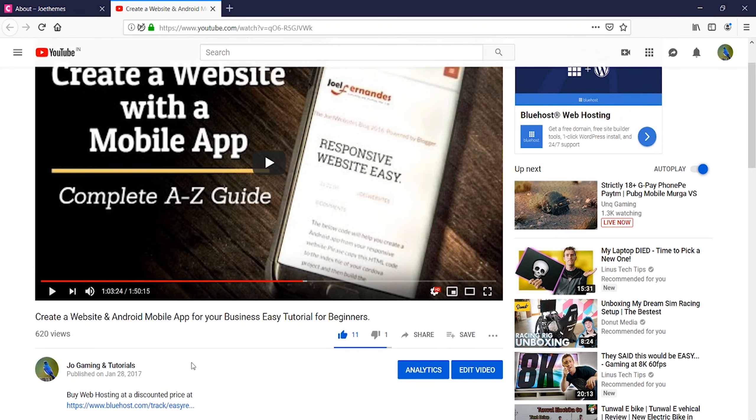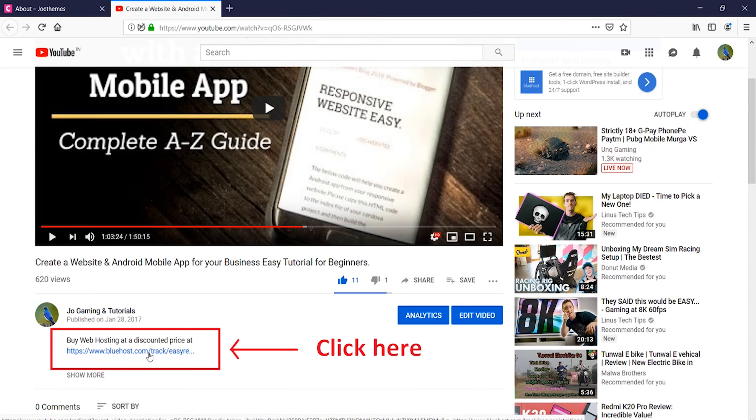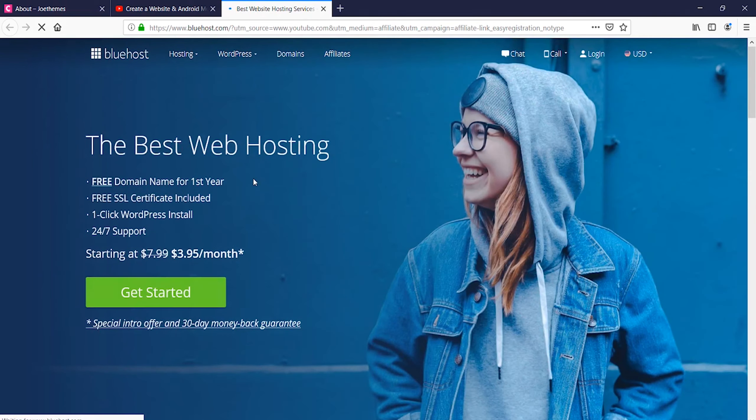The first step to create a website is to buy hosting as well as a domain name. You can go to the link in the video description and you will be taken to bluehost.com. Bluehost is one of the best hosting partners out there — they give very reliable support and the SSD speeds are very good. I have created several websites using Bluehost and they have been incredible.